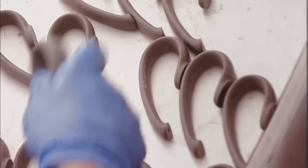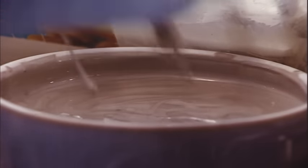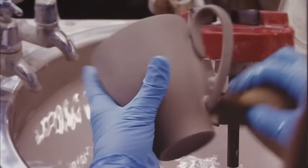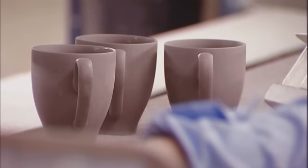And here's one of our craftsmen with a really hands-on job. Would you believe she's sticking each handle on individually with just liquid slip? She can do about a hundred an hour and she hardly ever sticks them on upside down.